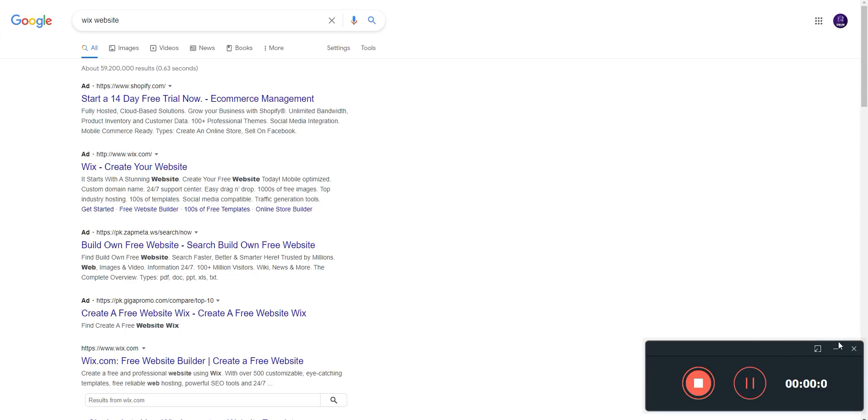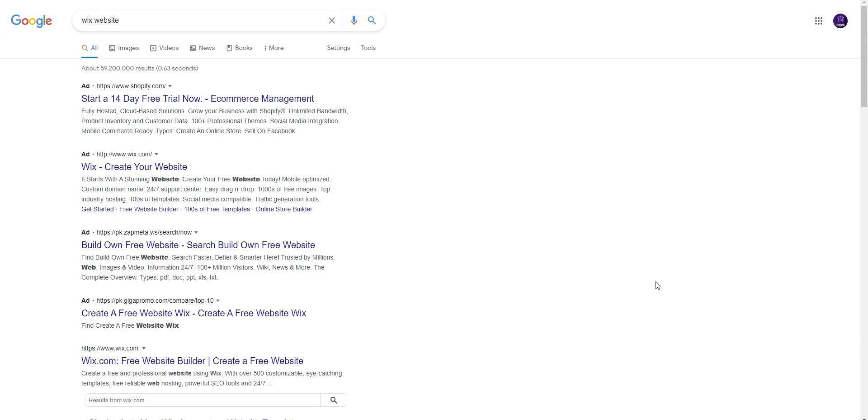Hello guys, welcome to my YouTube channel. In this video I will tell you about Wix website. Start a 14-day free trial now — ecommerce management at shopify.com.